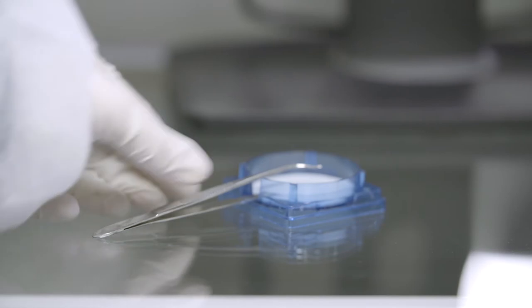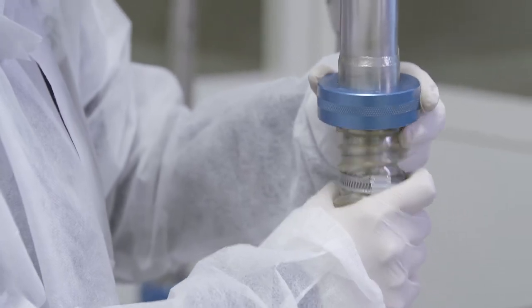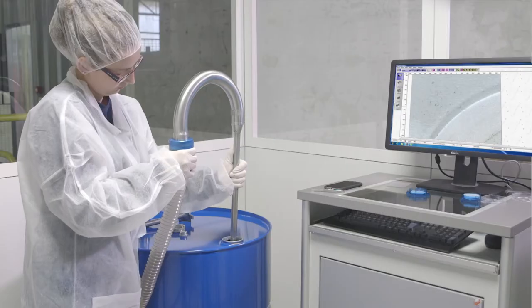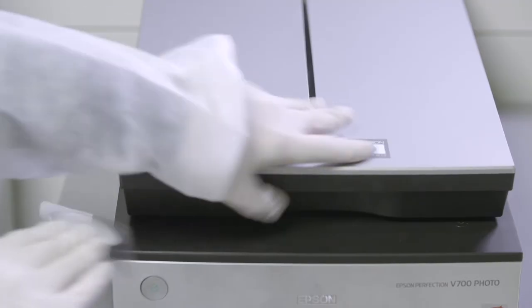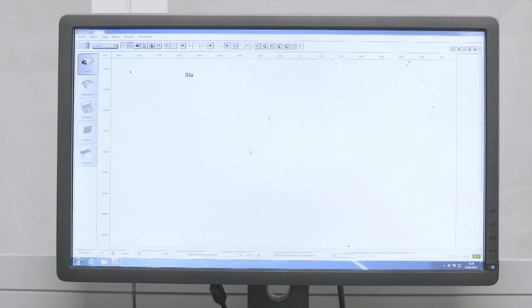Drums are checked per batch. The particles are extracted through a filter, which is analyzed by a scanner and special software generating a detailed report with the number and size of particles. This specification is compared to the customer's requirements, and a final quality report can be sent.